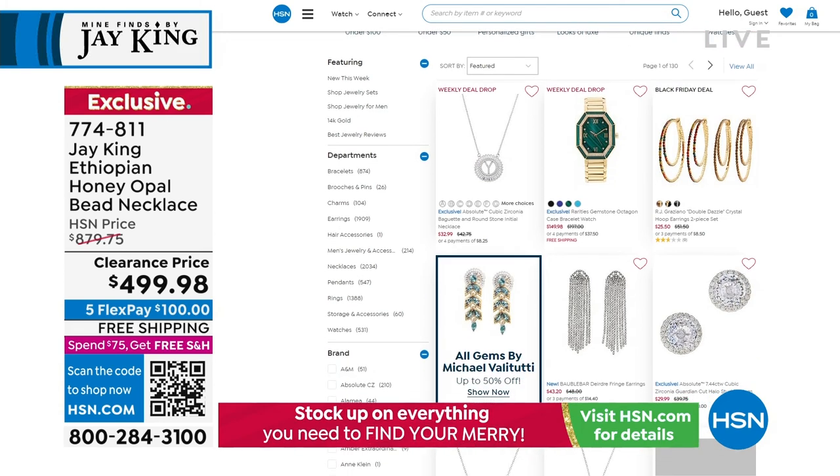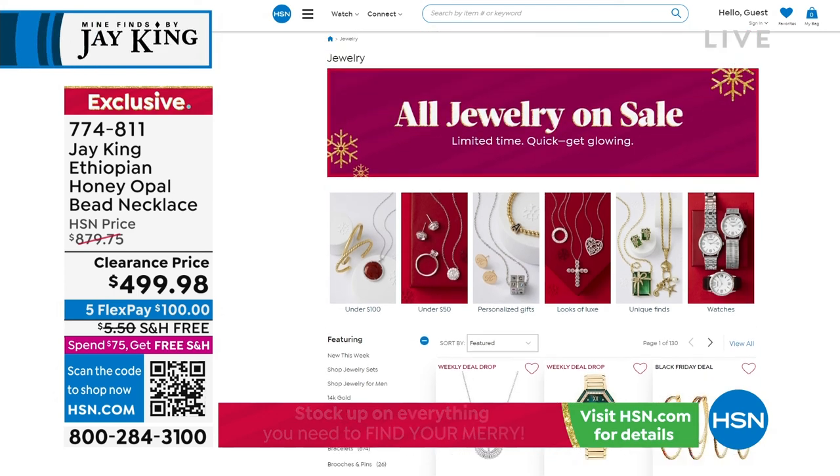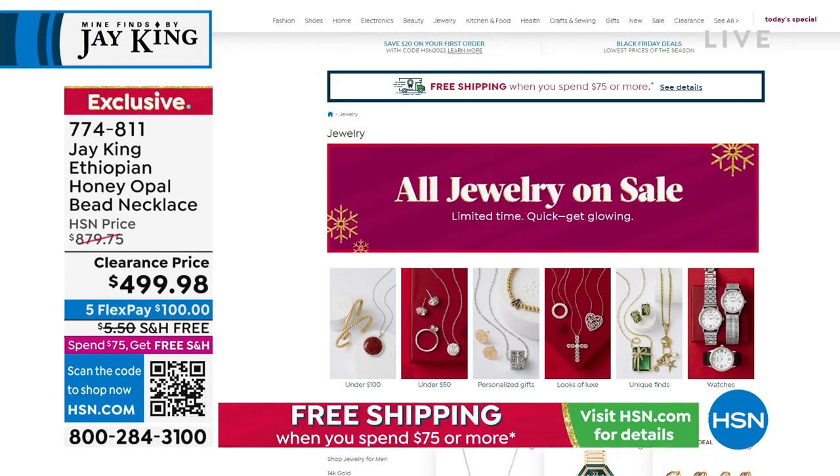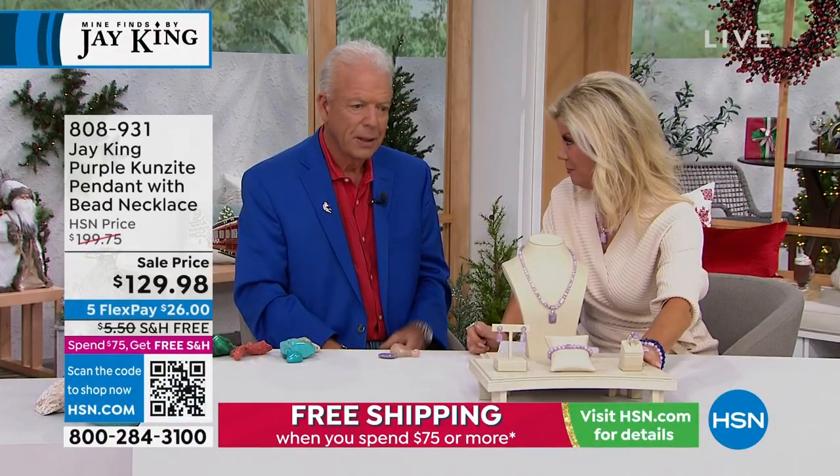I am so in love with this next special — never even knew there was such a thing. This is where Jay explores rare, unique mine finds. That is exactly what came to be with our purple gorgeous Kunzite collection. I remember when you launched this, Jay, and I thought: what in the world? Well, actually — Kunzite comes in purple.